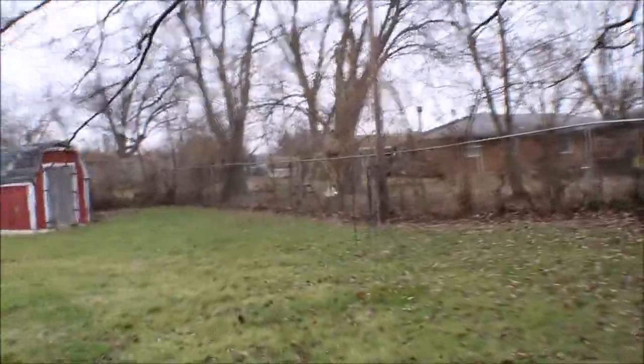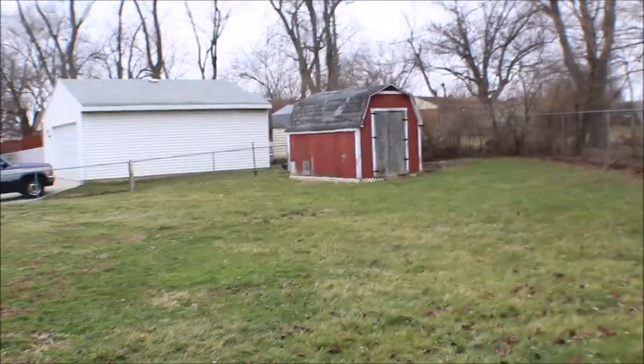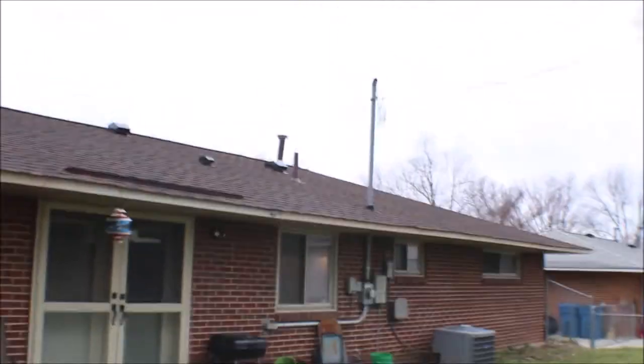Nice size backyard. AC unit, central air — and you can see the roof from back here.